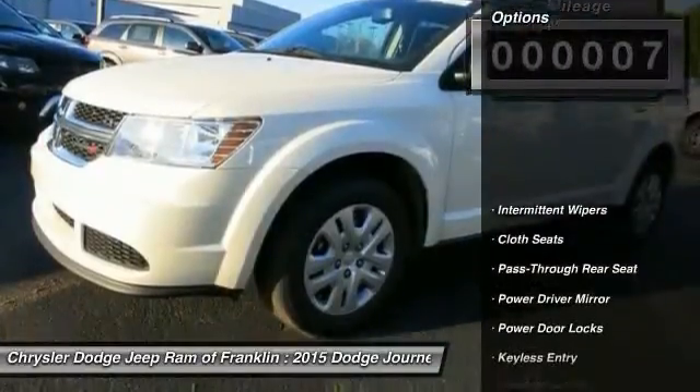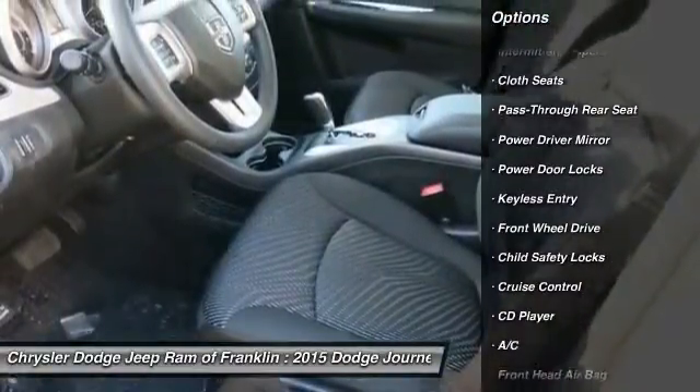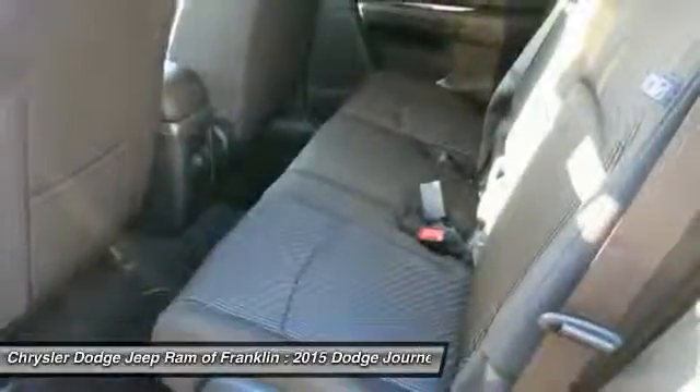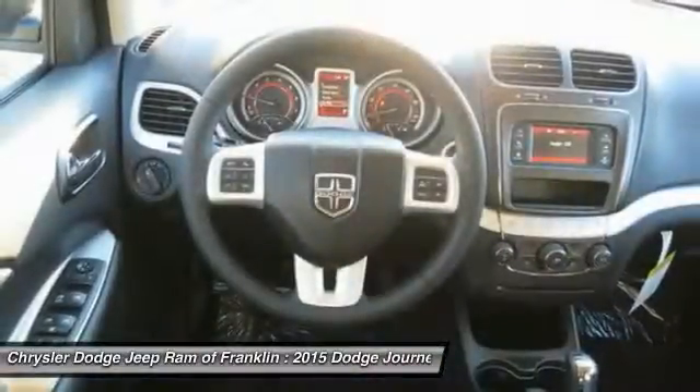Here are some of this vehicle's great options: traction control, steering wheel audio controls, stability control, four-wheel ABS, air conditioning, driver airbag, adjustable steering wheel, power steering, cruise control, keyless entry.